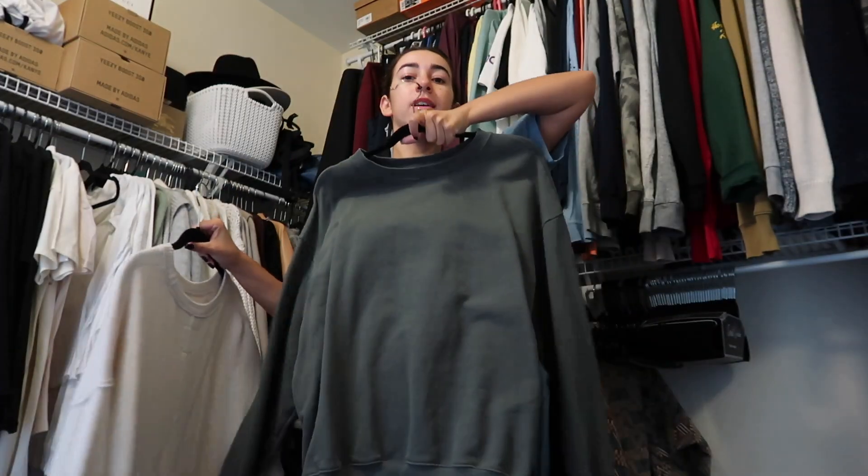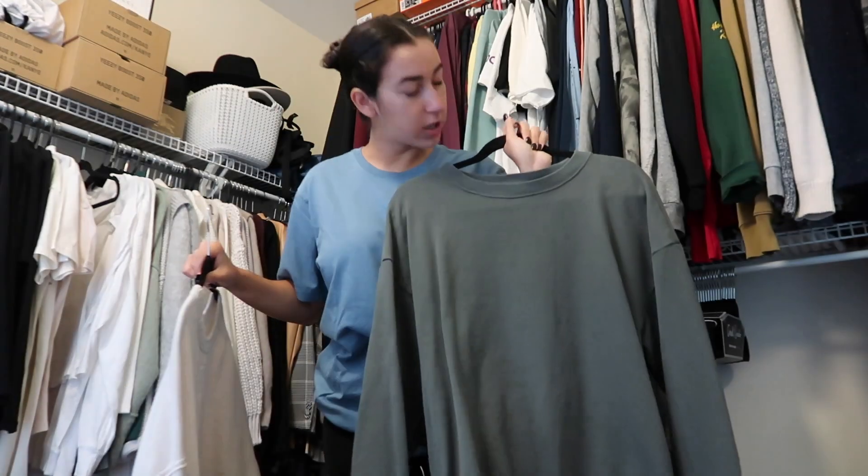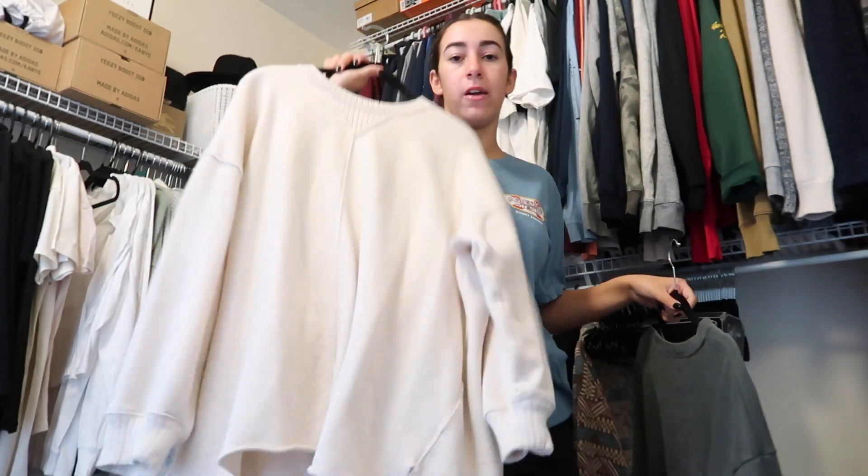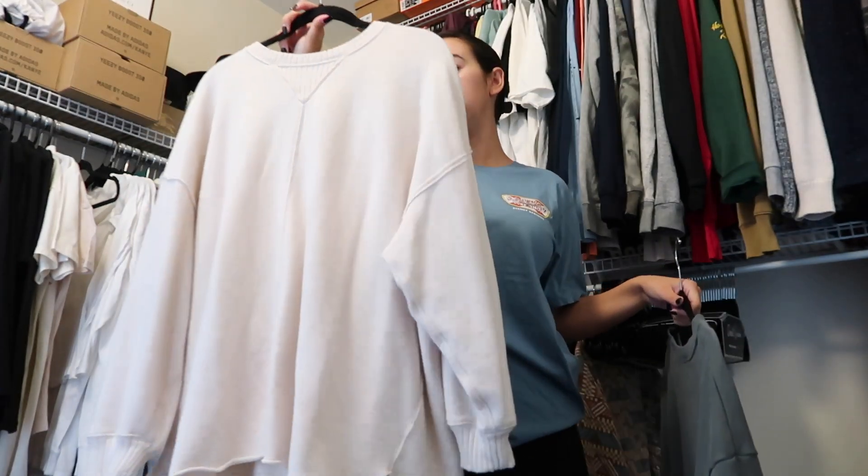For my outfit of the day, I decided on this little Ron John Surf Shop tee I got at Disney Springs on Cory and I's last trip this past April, some leggings and socks. For the sweatshirt, I'm choosing between a green Aerie terry-like sweatshirt or another Aerie one that's my absolute favorite in the entire world. Going with the lighter one.